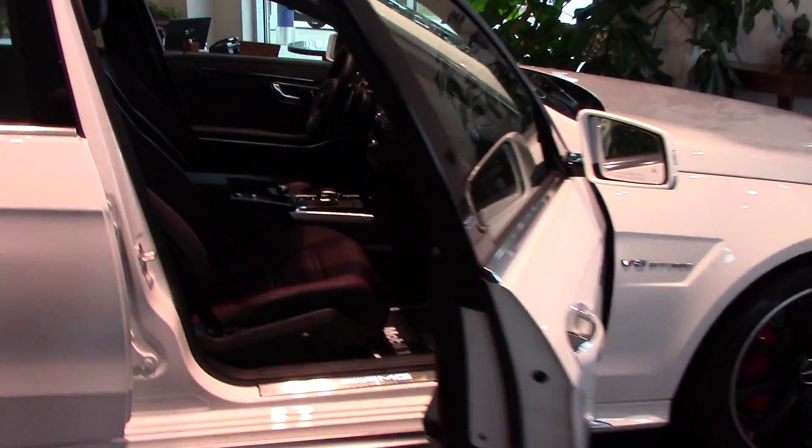What I wanted you to see in here was the burgundy leather. Very impressive. Look at your trim on your dash — that's carbon fiber.